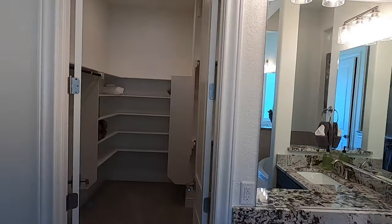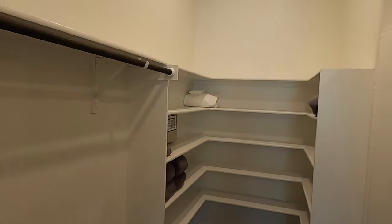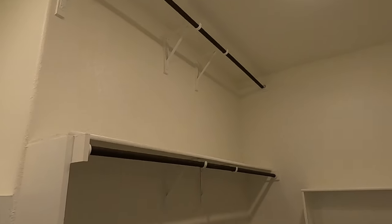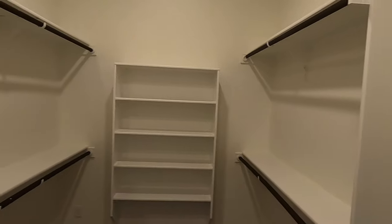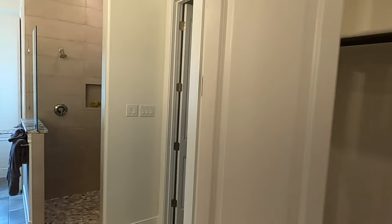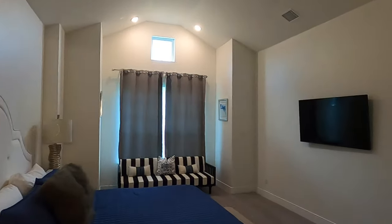Come check out this master bedroom closet — this is really neat. Good size master bedroom closet with an off-season rack. Plenty of space — I love the fact they've got two levels of hanging racks and all the storage you could want back in here. This is only just over 2,567 square feet for this particular plan — really nice use of space.